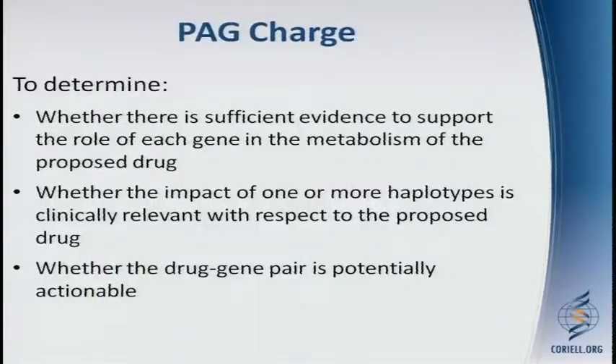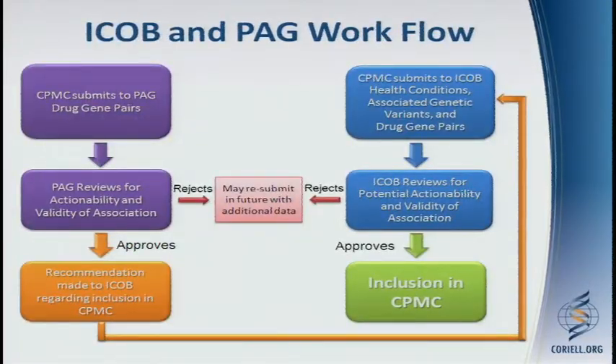Their charge is to determine whether there is sufficient evidence to support the role of each gene in the metabolism of the proposed drug, whether the impact of one or more haplotypes is clinically relevant with respect to the proposed drug, and whether the drug-gene pair is potentially actionable. Although both the ICOB and PAG review submissions, the decisions of the PAG are submitted to the ICOB for approval, and there are cases where the ICOB does overturn a recommendation of the PAG.